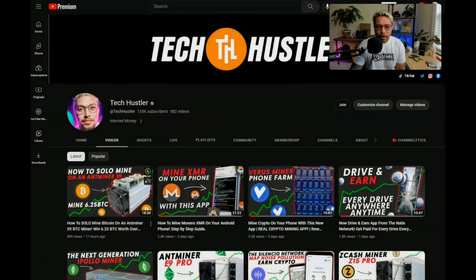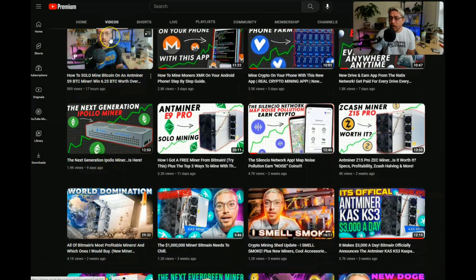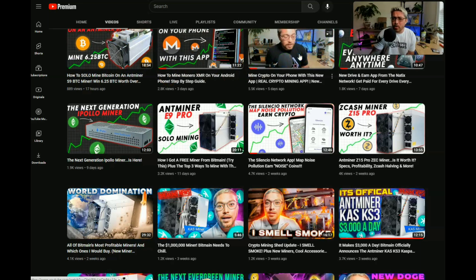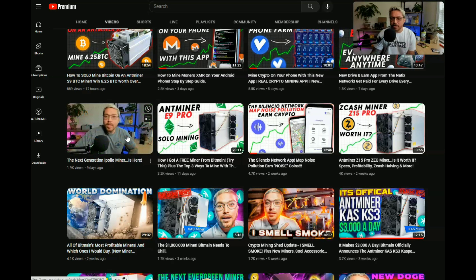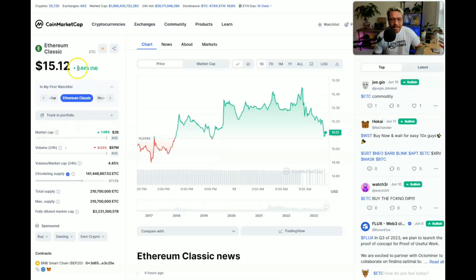We're going to talk about that in a minute. I'm your host Tech Hustler. Welcome to another video. We mine cryptocurrency here, but we also go over the latest crypto projects and review websites and applications you can start using right now to make a little bit of crypto on the side. Smash that subscribe button and hit that like button too. I'm not a financial advisor — this is for educational and entertainment purposes only. Recording date is June 13th, 2023.